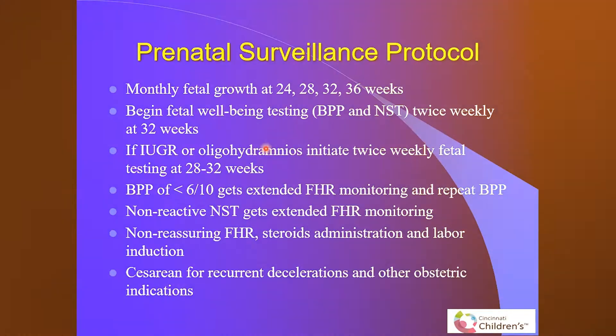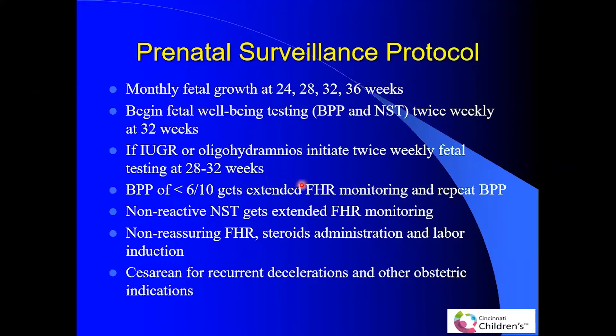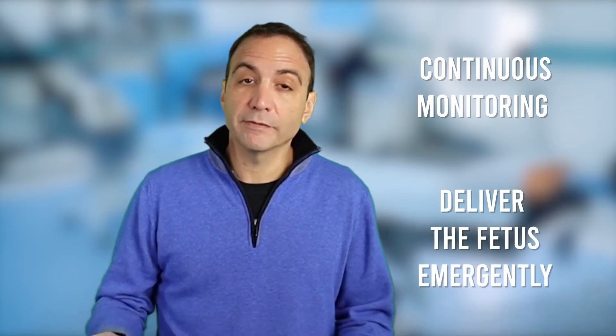Once we get the imaging, we follow a protocol. We track fetal growth monthly because there is a concern for significant growth restriction. You also need to follow them using biophysical profile and non-stress testing. In utero growth restriction as well as IUFD — intrauterine fetal demise — can occur in these patients. So if surveillance imaging becomes worrisome enough that you're concerned about intrauterine fetal demise, the mother and fetus need to be admitted for continuous monitoring or the fetus delivered emergently.